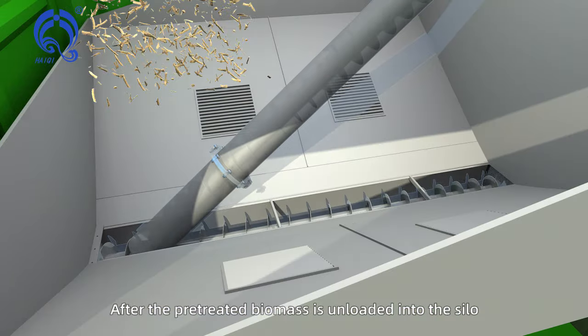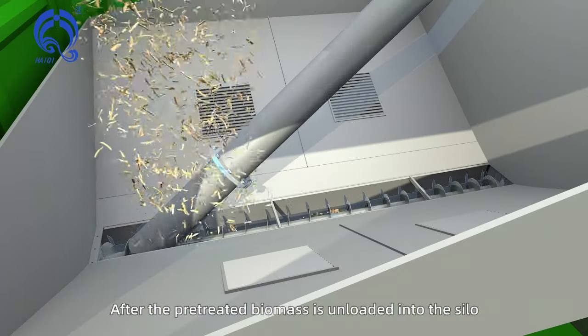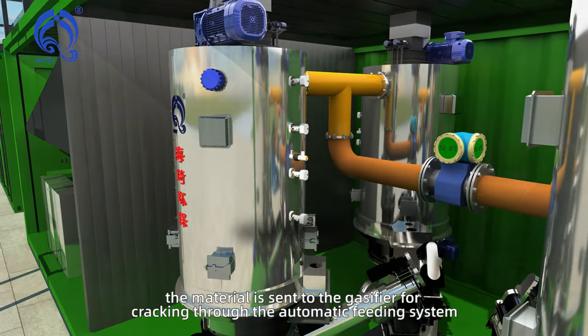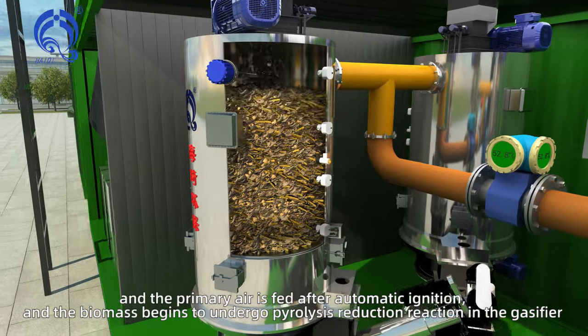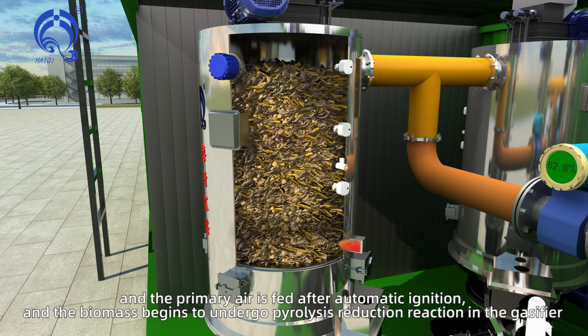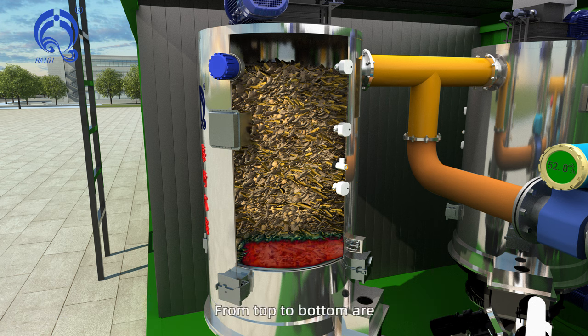After the pre-treated biomass is unloaded into the silo, the material is fed to the gasifier for cracking through the automatic feeding system. Primary air is fed after automatic ignition, and the biomass begins to undergo pyrolysis reduction reaction in the gasifier.